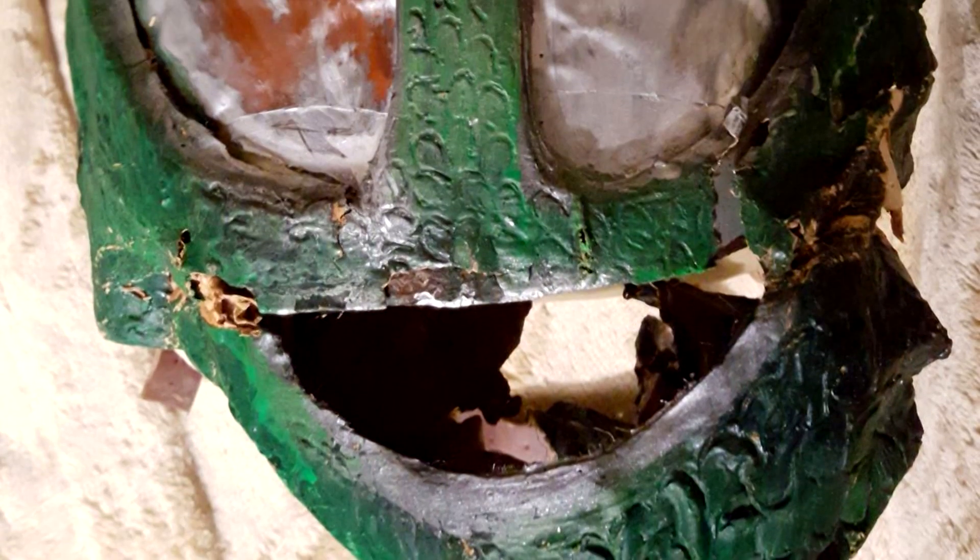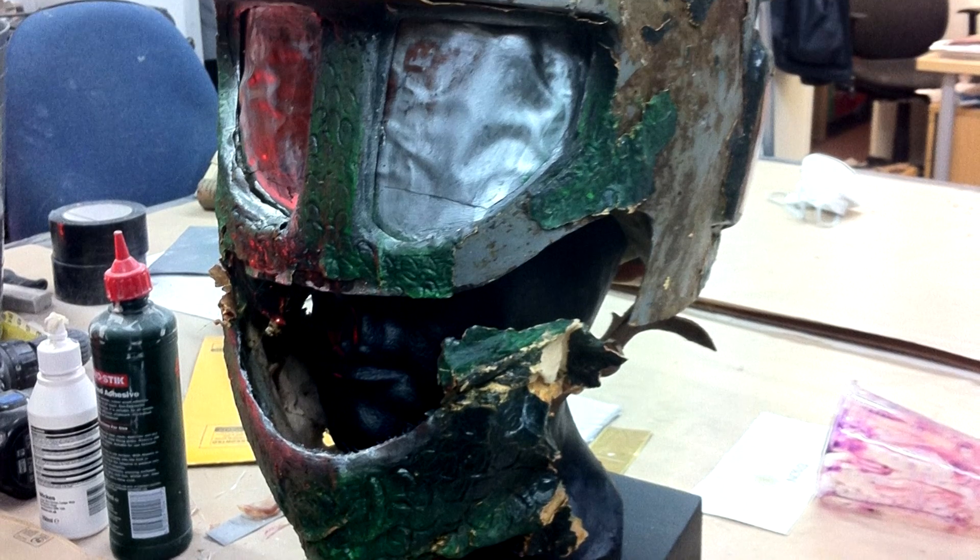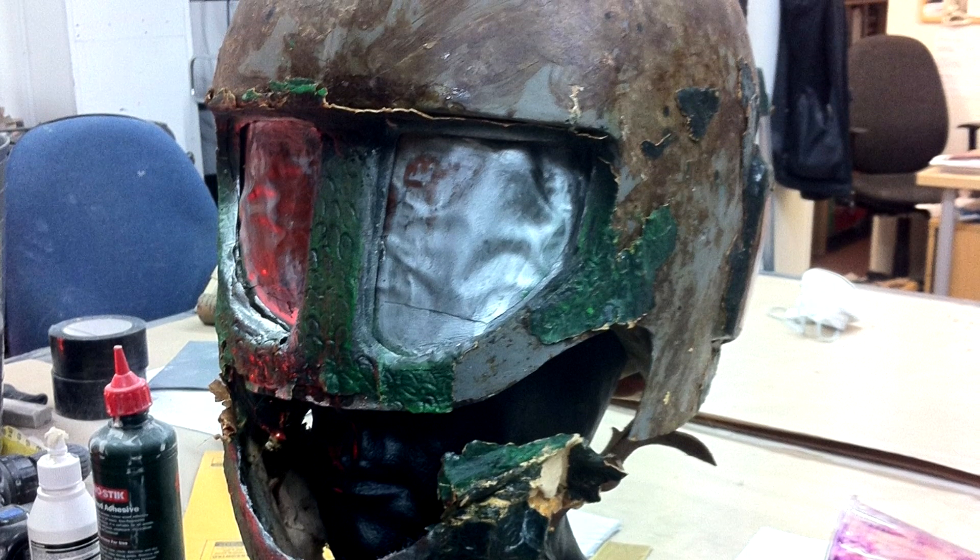Unfortunately, as you can see from the photos, the head was in a pretty bad condition, with the latex falling off at the slightest touch. The chin piece had also seen better days, and the head had unfortunately been altered previously when it had been placed in an exhibition in the 1980s. The familiar red lenses that had been added when the costume was used for the Monster of Peladon had been painted silver, and the prop had been given a different coat of green paint.